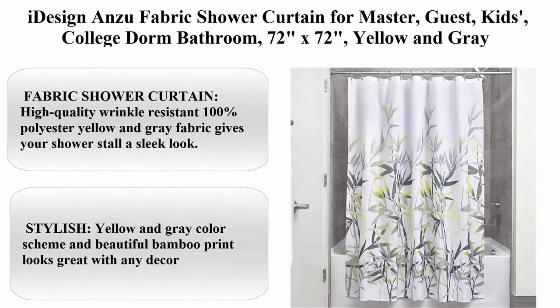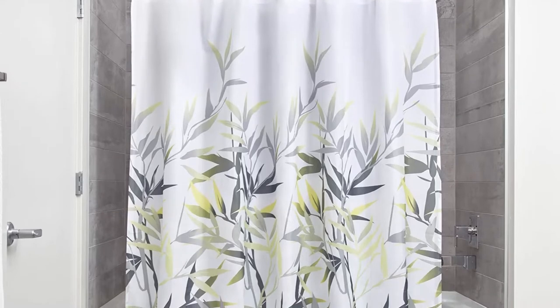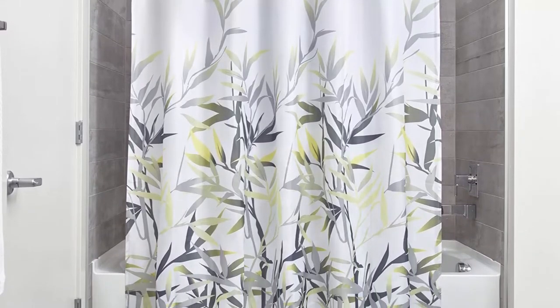iDesign Anza Fabric Shower Curtain for master, guest, kids, college dorm bathroom, 72 inches x 72 inches, yellow and grey. About this item: Polyester, Imported. Fabric shower curtain — high quality, wrinkle resistant 100% polyester yellow and grey fabric gives your shower stall a sleek look.